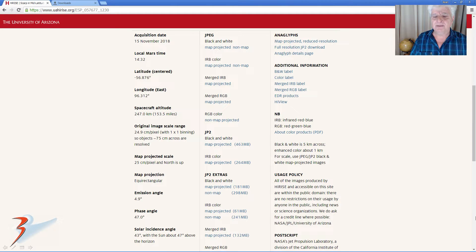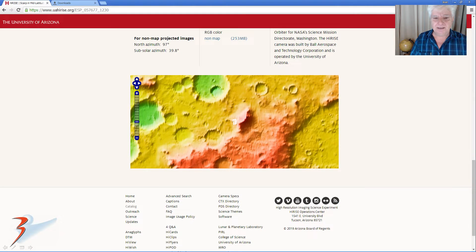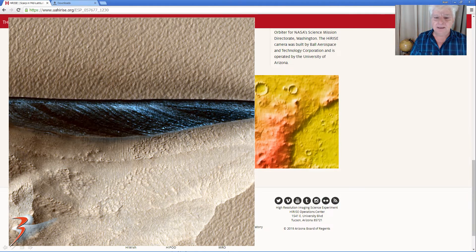Acquired on the 15th of November 2018 at 25cm per pixel resolution. I'll be showing you images cropped from the JP2 black and white map projected file. There's the strange landform from the low-res JPEG. I also downloaded the RGB color non-map projected file.